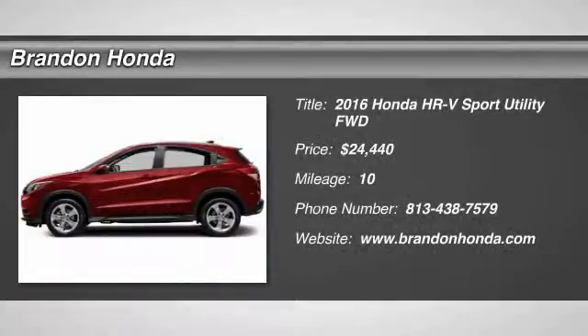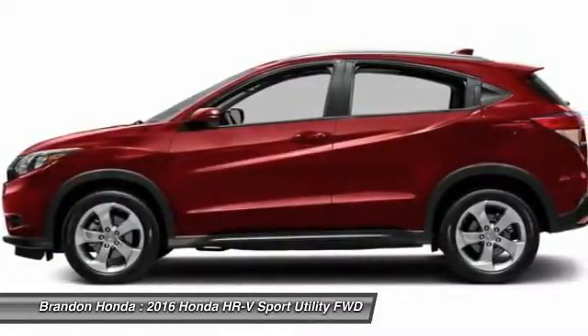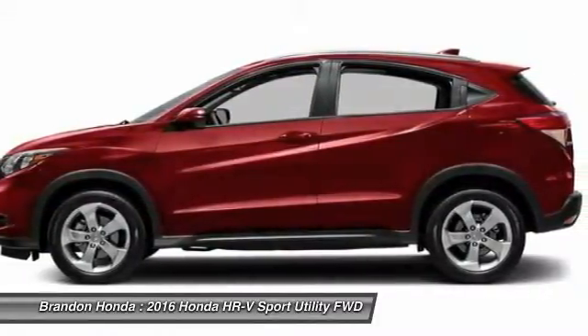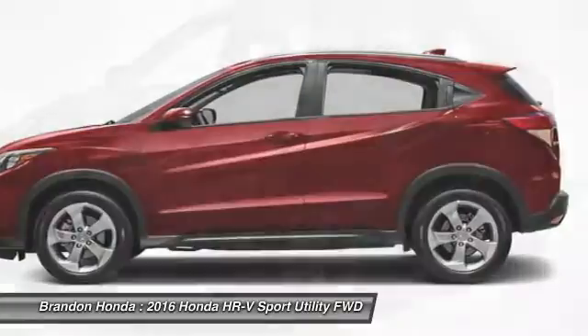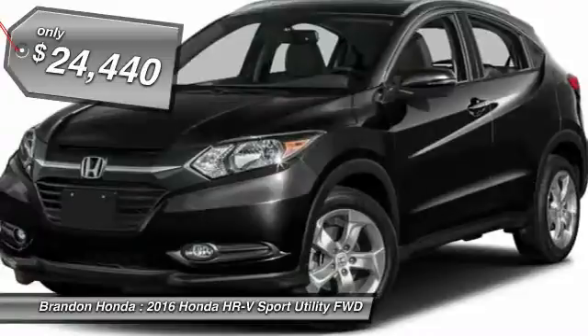The 2016 Honda HR-V. The HR-V has a good looking exterior with a clean design. It comes with a well-tuned suspension and a handsome and flexible interior with tons of options to choose from, and is priced below $25,000.